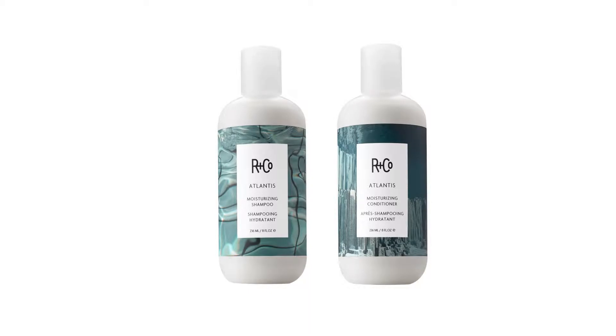Atlantis Moisturizing Shampoo and Conditioner. Hair gets dried out from the sun, coloring, blow-drying — just about everything dries our hair out. So we made a moisturizing shampoo and conditioner that battles that, because we love shiny, moisturized, clean hair. So let's have a look at how to use it.